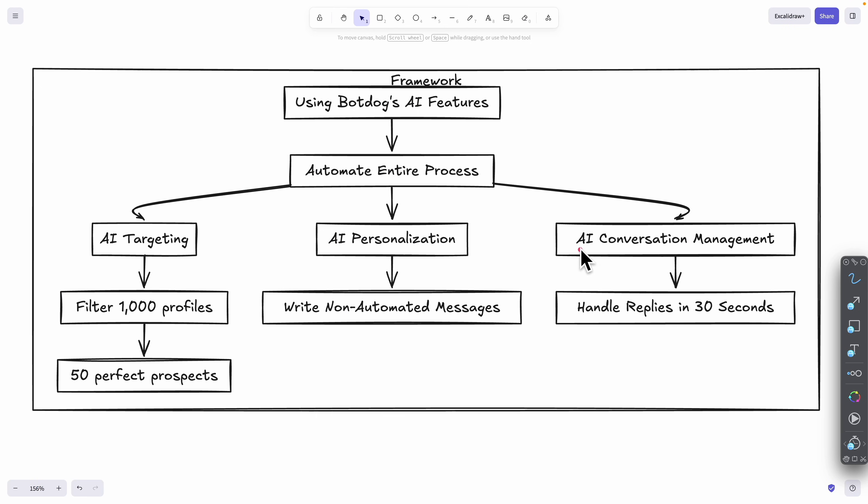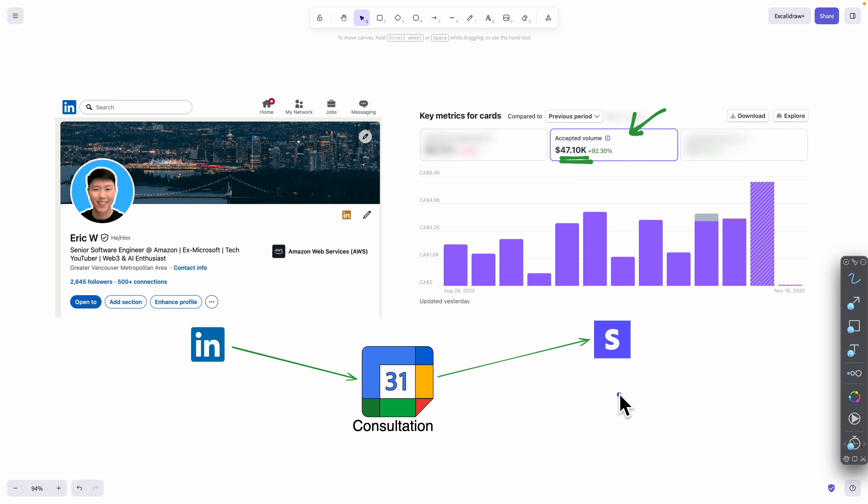That's how to use the AI conversation manager to handle replies in under 30 seconds. To recap: AI targeting filters the right prospects; AI personalization writes non-automated messages; and AI conversation management handles all replies in under 30 seconds. If you found value in this video, please like it and consider subscribing for more content like this. I'll see you in the next video.